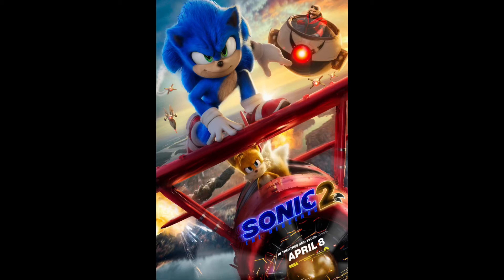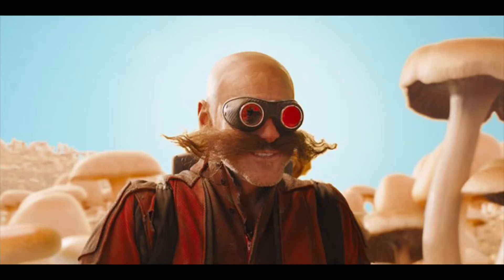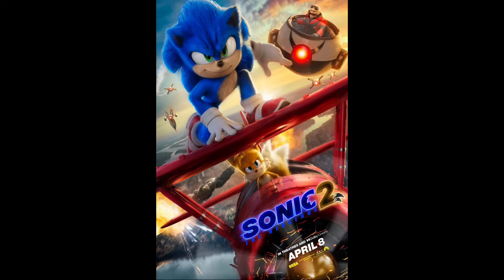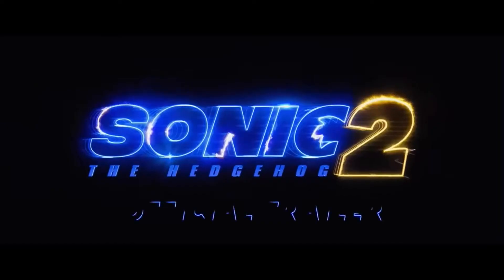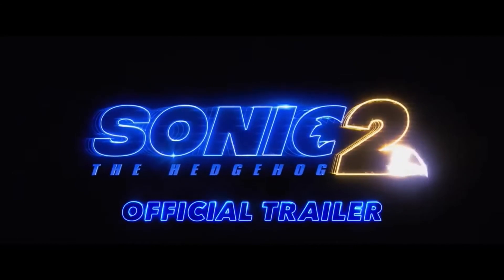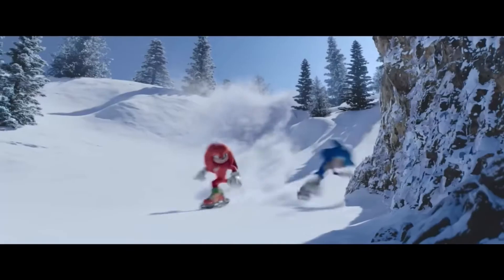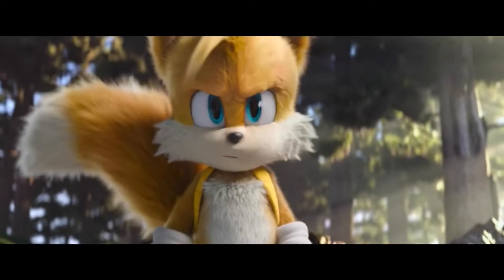Sonic the Hedgehog 2 is literally right around the corner, and in it we see Knuckles, Dr. Eggman's return from that Mushroom universe, and obviously our good pal Sonic. OG Sonic the Hedgehog fans are getting extremely hyped for this movie. A brand new trailer has dropped, and not only is Sonic going on one of his biggest adventures, Knuckles has arrived in the Sonic cinematic universe, and so has Tails.